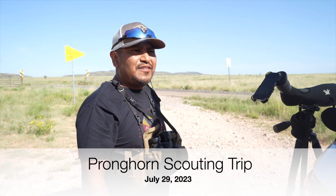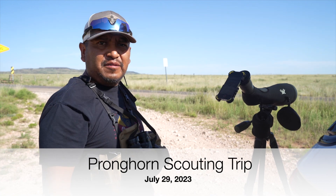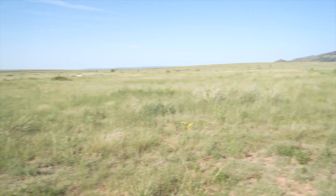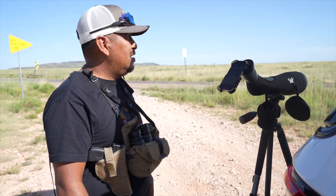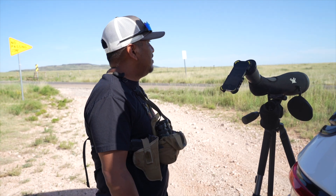We are here at the unit where I'll be hunting antelope. We went off on this road first — it didn't say it was for public access but we went anyway, and it didn't look like anybody had been there for a while. This area is checkerboard, a lot of private, and we've never been here before.